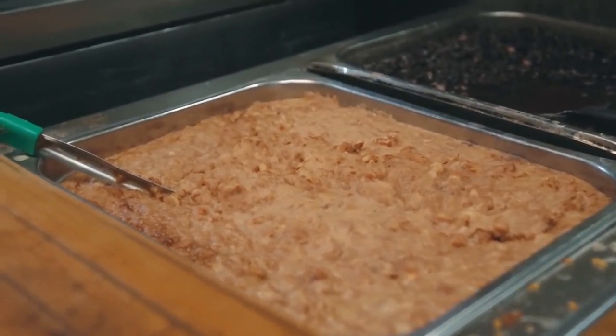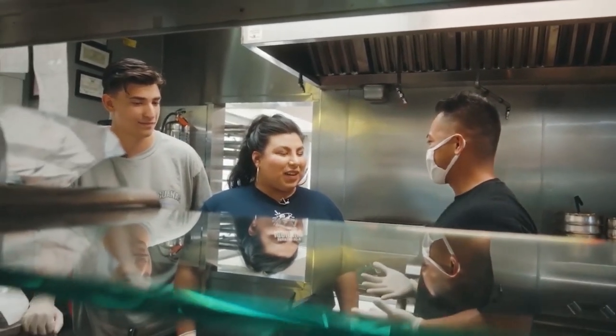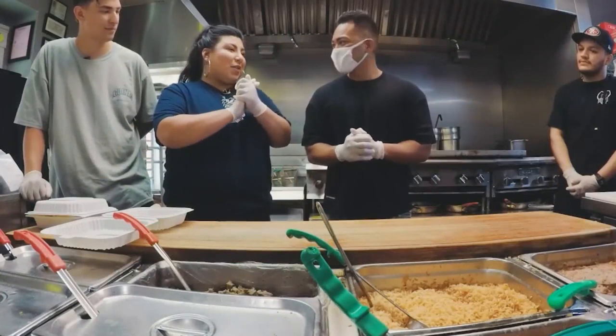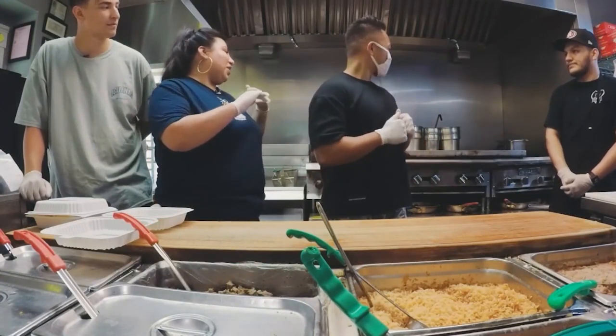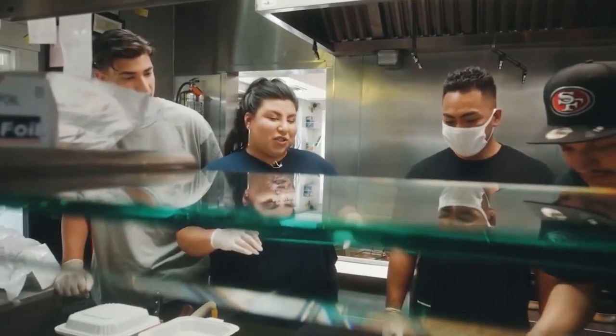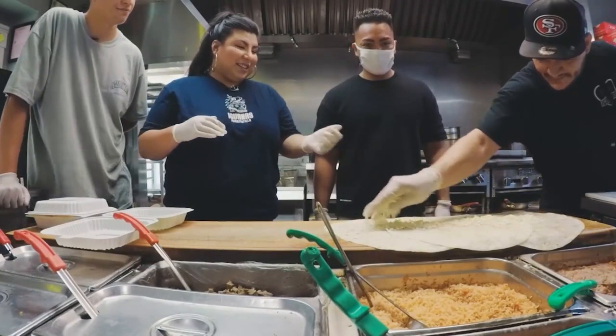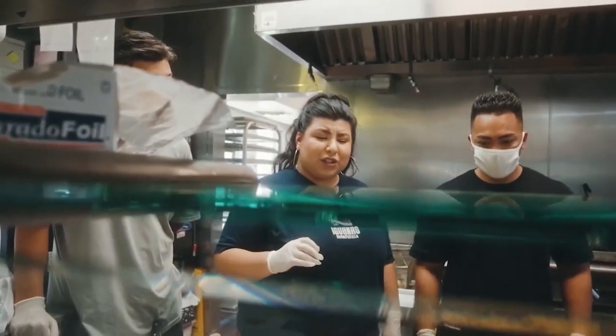You just saw the ingredients needed to make the Burritozilla. So where do we start? We'll walk you right through it. We're going to start with tortillas — we're going to warm them up. Three 14-inch tortillas. And then next comes the cheese. Let's do refried.